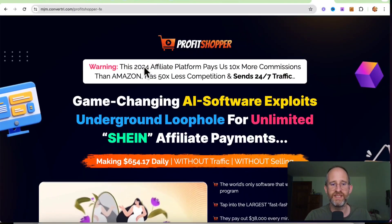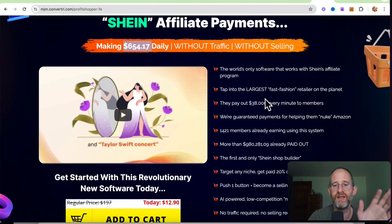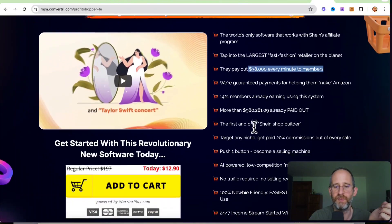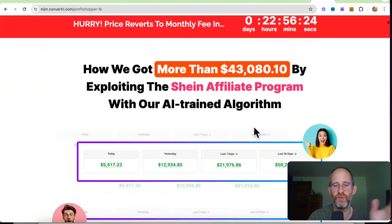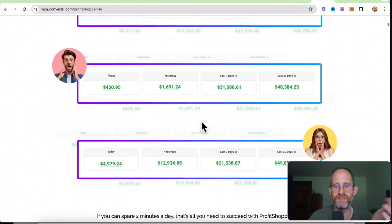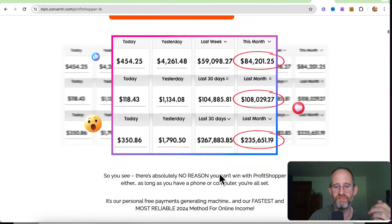Let's take a look at the sales page here together. It says: warning, this 2024 affiliate platform pays 10 times more commissions than Amazon, has 50 times less competition and sends 24/7 traffic. Game-changing AI software exploits underground loophole for unlimited Sheen affiliate payments. And then it says: make $644 daily without traffic, without selling. I don't know where they're getting this claim about making $654 daily from. They say this platform pays out $38,000 every minute and they've already paid out about a million dollars. These screenshots of income are from Warrior Plus, so they really have nothing to do with this. I don't know where some of these other ones are from.